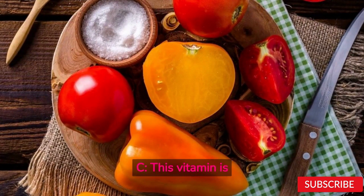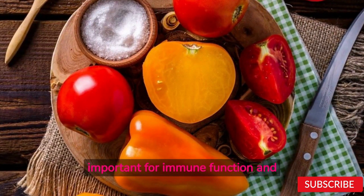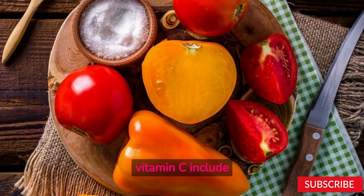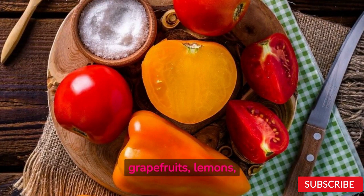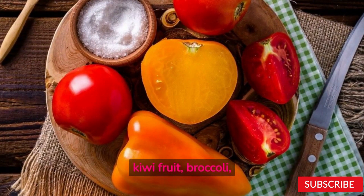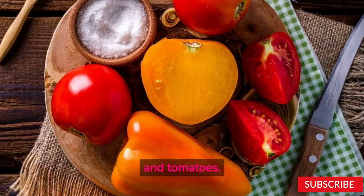Vitamin C. This vitamin is important for immune function and helps with iron absorption. Foods high in vitamin C include citrus fruits, oranges, grapefruits, lemons, limes, strawberries, kiwifruit, broccoli, red and green peppers, and tomatoes.